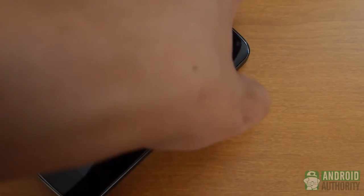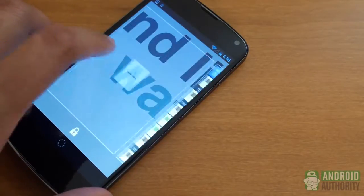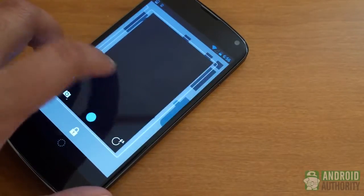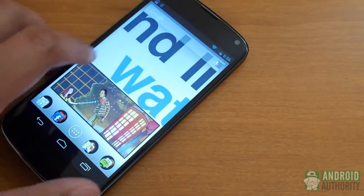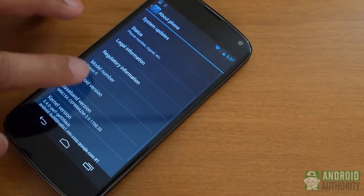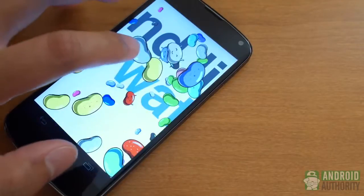Software might seem like a no-brainer for some, and they would mostly be right. The Google Nexus 4 has the advantage off the bat for having the newest version of Android, Jelly Bean 4.2.2. It is also backed by Google's update schedule, making it the guaranteed most updated smartphone, and its software is the stock experience, which many people prefer. Sony's Xperia Z, on the other hand, is a little behind with Jelly Bean 4.1.2.